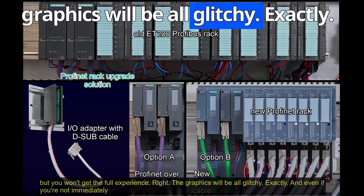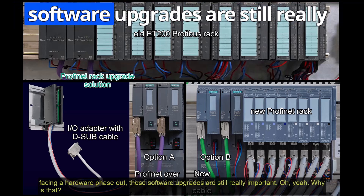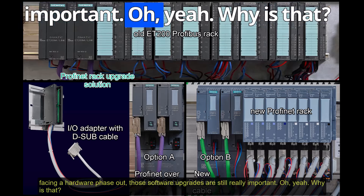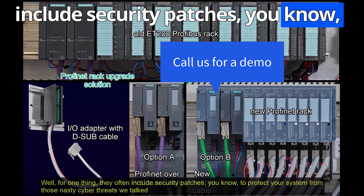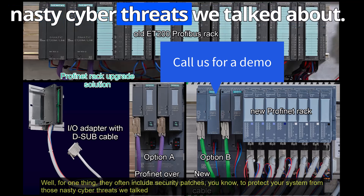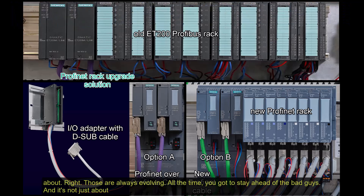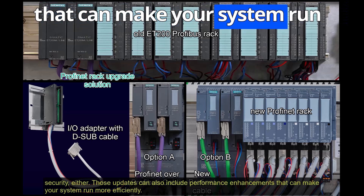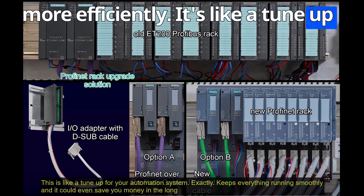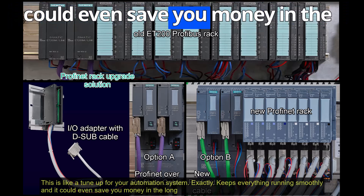It's like trying to run the latest video game on an old computer — it might work, but you won't get the full experience. And even if you're not immediately facing a hardware phase-out, software upgrades are still really important. They often include security patches to protect your system from cyber threats, as well as performance enhancements that can make your system run more efficiently — like a tune-up for your automation system. It could even save you money in the long run.